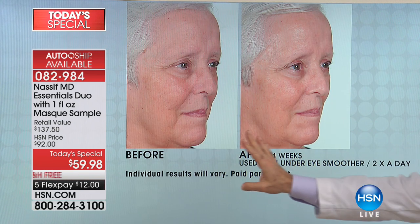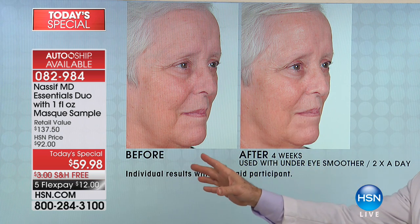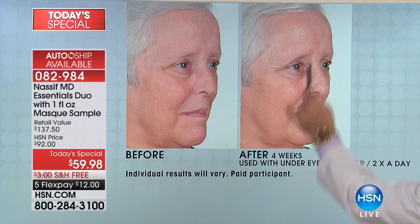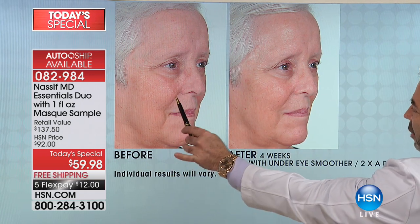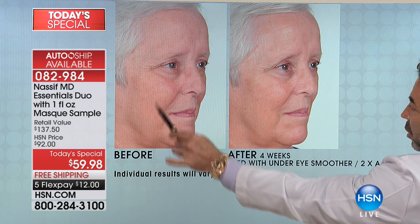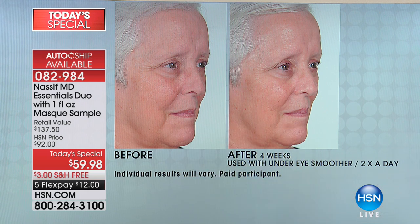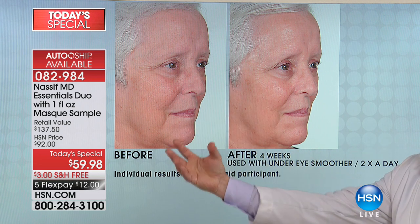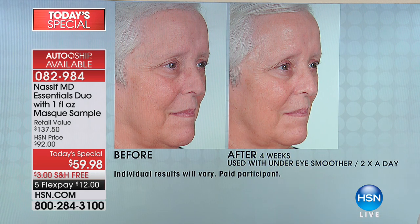This one is four weeks. I want to show you something - this is not after just one application right before the photo. But look at the glow automatically, as compared to the dry look. Look at the marionette line. Look at the nasolabial fold here. Look at the fullness. Look at the lifting effect. Look at how much it's softened after four weeks. That's incredible. You're actually getting that lifting effect with the hydration. The retinol helps with the wrinkles. That's after four weeks - imagine what your results are going to be in three months.